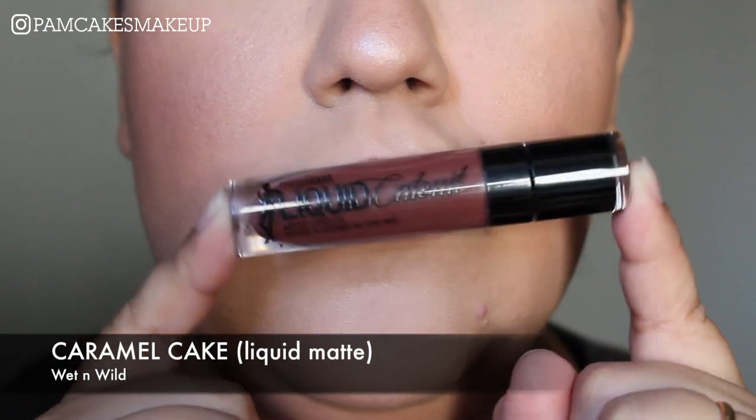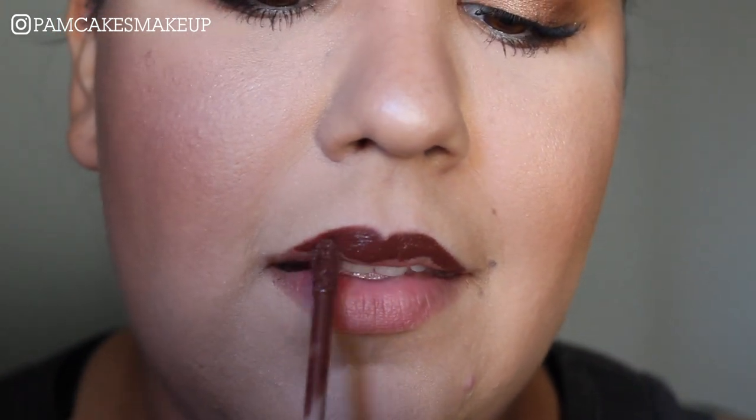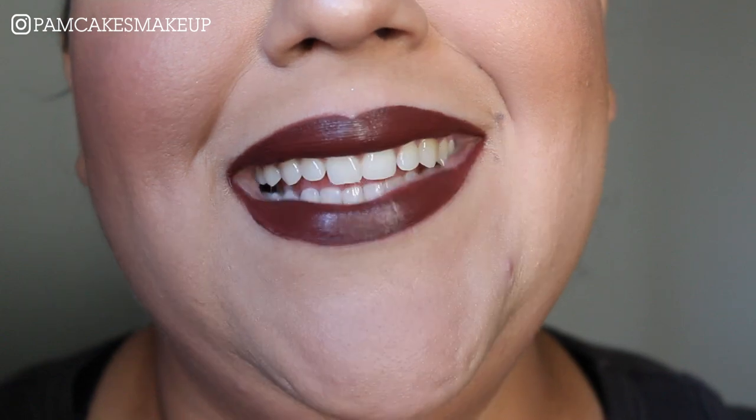Next up is my Liquid Catsuit in the shade Caramel Cake. I think this was the second launch of the Liquid Catsuits where they added additional shades, and they definitely changed the formula because I have a few from the very first round and those feel a little bit more drying than this. This is just a beautiful color — it actually looks a lot like Pitch but it's just a little bit more cool toned, a little more purple, and it will make my teeth look a little more yellow than I'd like. Nonetheless it's very good and affordable. My only complaint is I don't love this doe foot — it was a tiny bit hard to get onto the top lip — but it does hug your lips really nicely. That's just a wand preference.